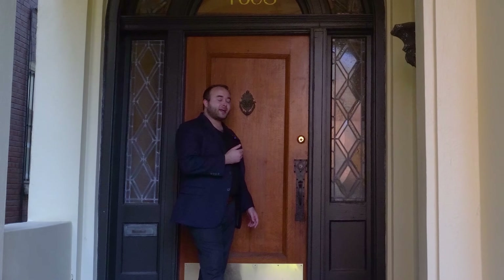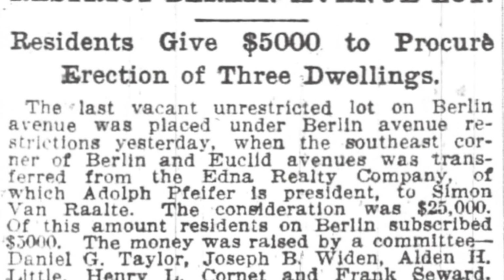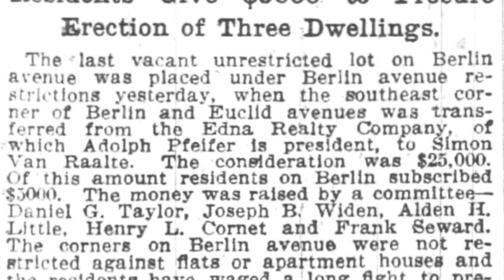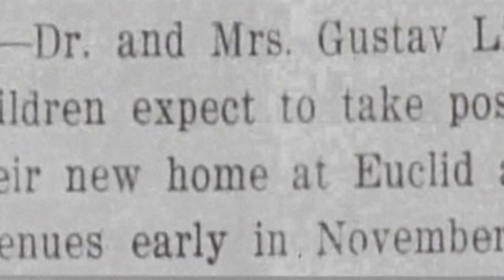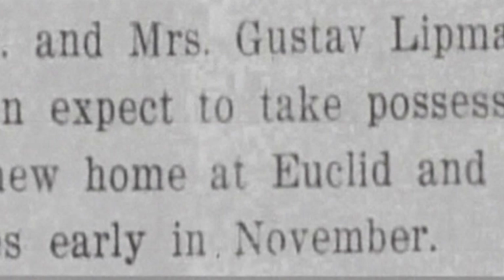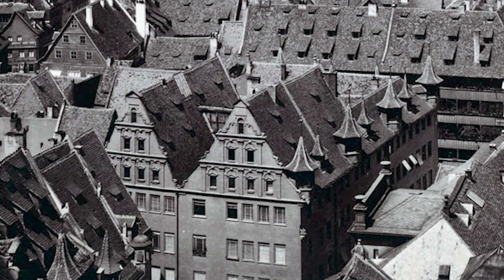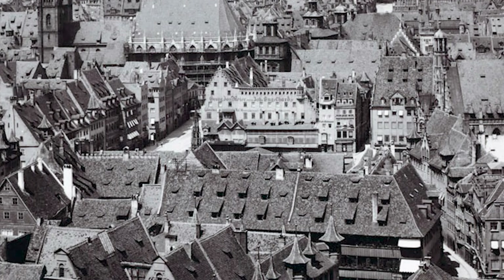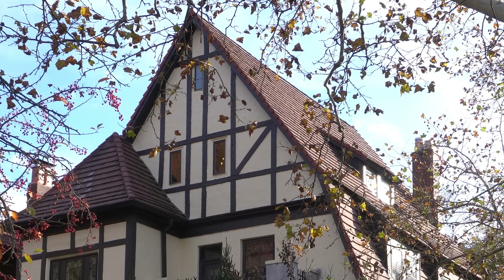Let's go inside and check it out. Before we see inside, I'll share with you the interesting history of this house. The land it is on was originally zoned for three commercial buildings before the neighborhood bought it, as we can see in this newspaper clipping. Pershing, the street it sits on, was called Berlin Avenue up until World War I, when the name was changed. Dr. and Mrs. Gustaf Lippmann purchased the land and built this house in 1913, modeled after homes they had seen on holiday while in Nuremberg, resulting in this Tudor Revival-style house.